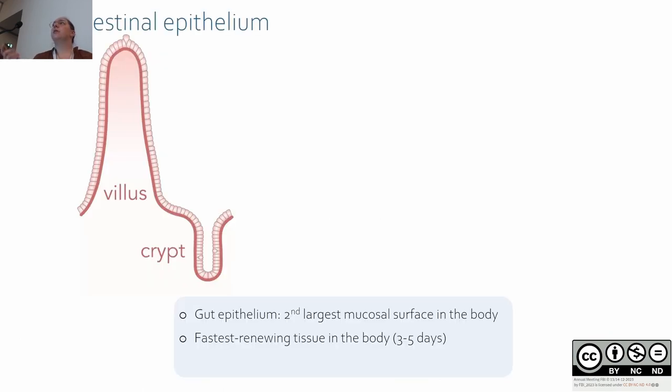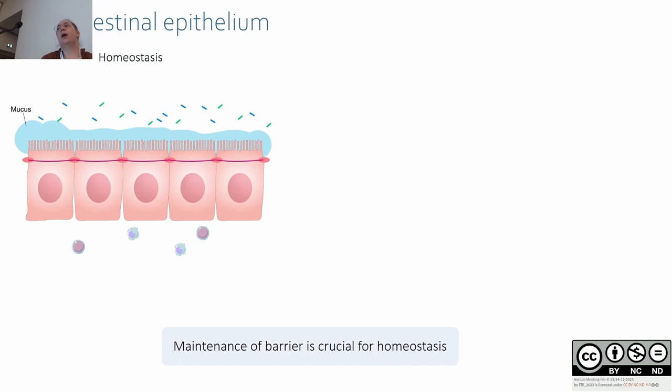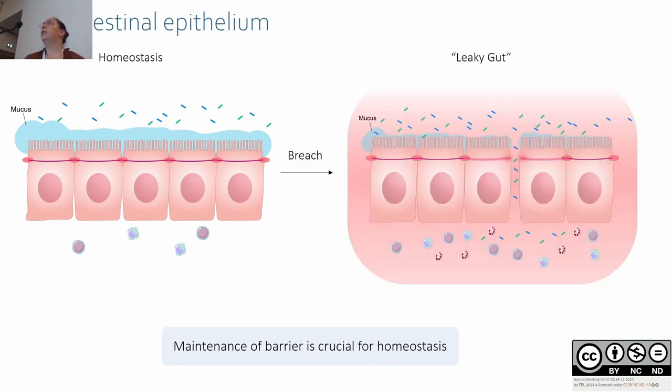The gut epithelium is the second largest mucosal surface of the body after the lung. It's a single layer of cells lining crypts and villi, and it's also the fastest renewing tissue in the body. The intestinal epithelium is completely renewed every three to five days. The major function of the small intestinal epithelium is the absorption of nutrients, but it's also a physical epithelial barrier between the exterior and the interior of the organism, and the maintenance of this barrier is crucial for homeostasis.